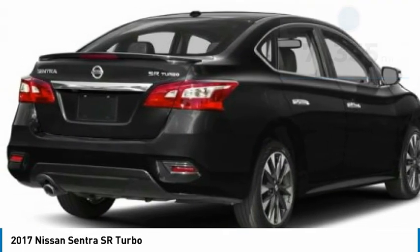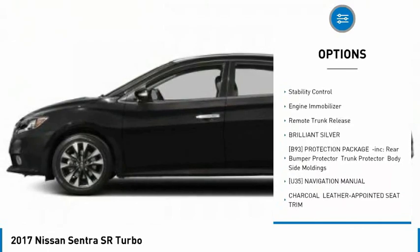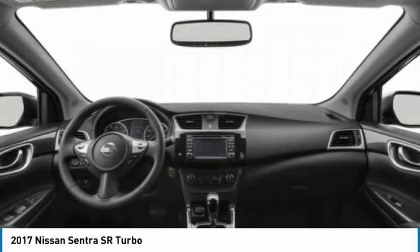Here are some of this vehicle's great options: tire pressure monitor, turbocharged, heated mirrors, aluminum wheels, rear spoiler, brake assist, traction control, stability control, engine immobilizer, and remote trunk release.